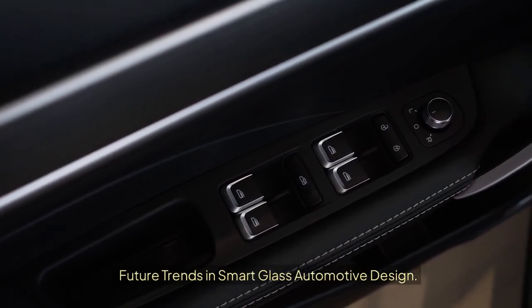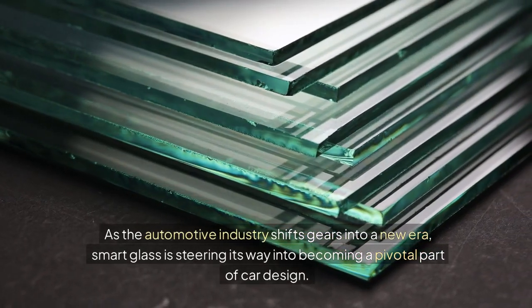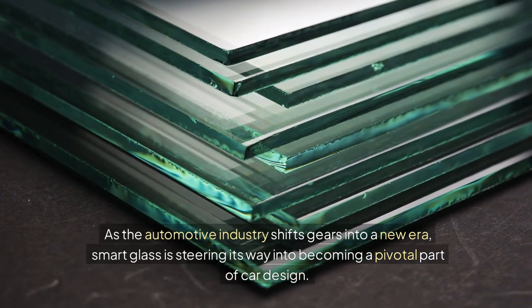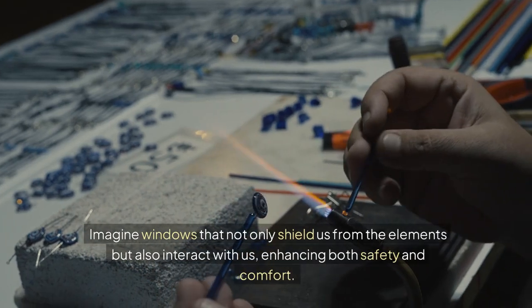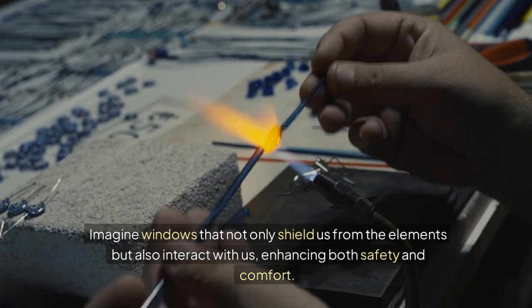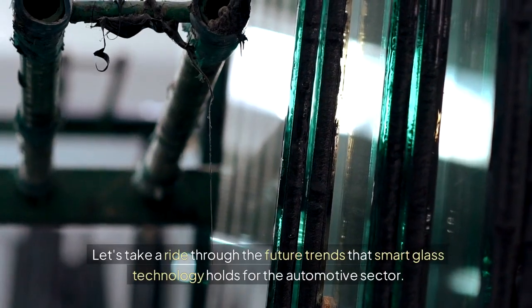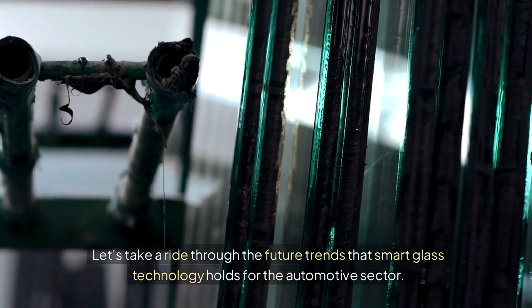Future Trends in Smart Glass Automotive Design. As the automotive industry shifts gears into a new era, smart glass is steering its way into becoming a pivotal part of car design. Imagine windows that not only shield us from the elements but also interact with us, enhancing both safety and comfort. Let's take a ride through the future trends that smart glass technology holds for the automotive sector.